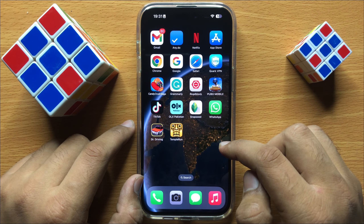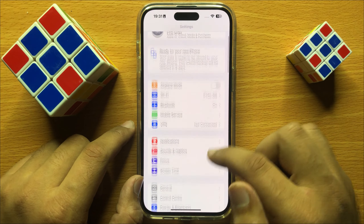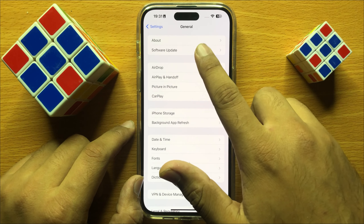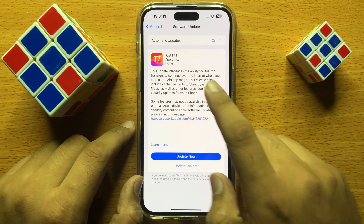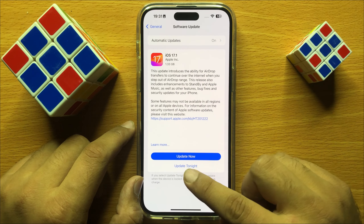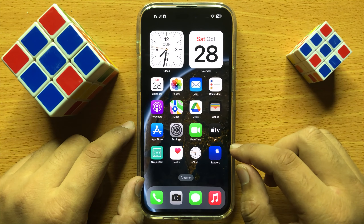If that doesn't fix your problem, open Settings again, click on General, and here click on Software Update. Check if your iPhone is updated to the latest version of iOS. If it's not updated, update your iPhone, and after updating, restart your iPhone.